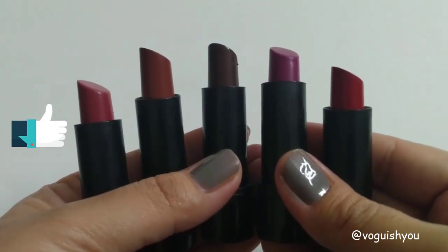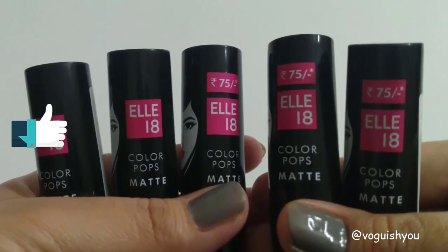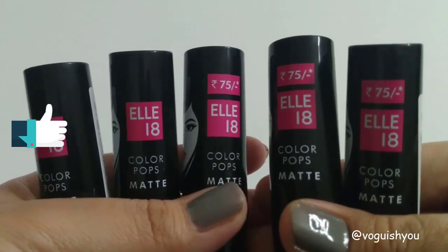If you like the video, give it a thumbs up and subscribe to my channel. Press the bell button to stay notified about all future videos. Till the next video, bye bye!